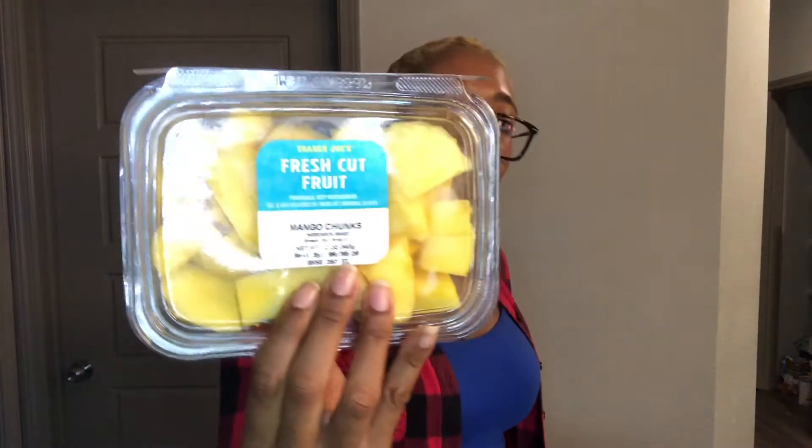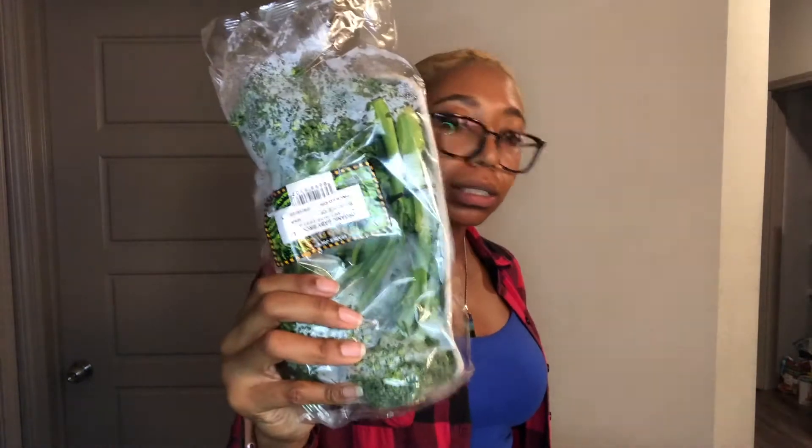Cage-free eggs. Vegetable fried rice — this is so good and it's quick to make, just five minutes. Mango chunks. Organic baby broccoli — I think in the regular grocery store this is also known as broccolini. I love this.